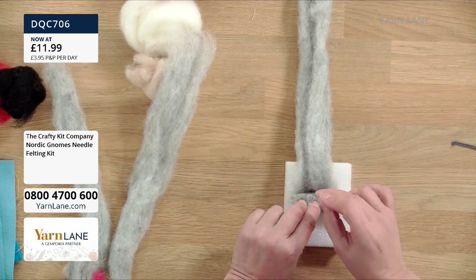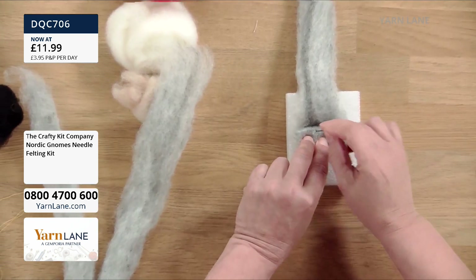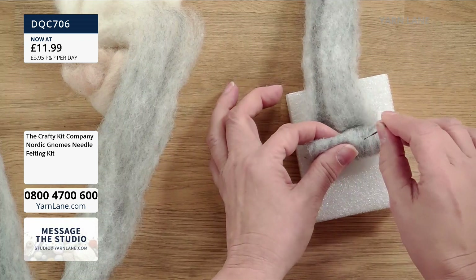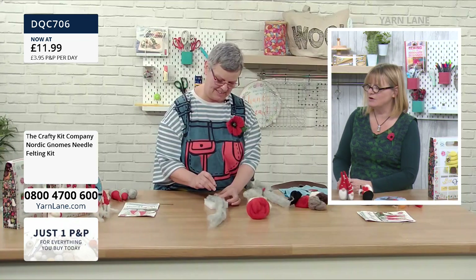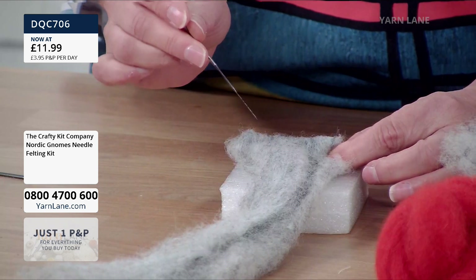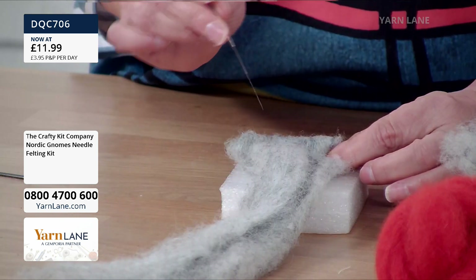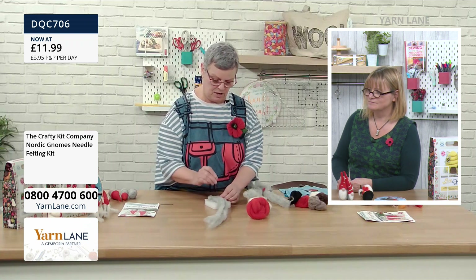I'm literally just stabbing it. I'm not stabbing all the way into the mat — the barbs are near the tip, so I only need to stab in a little way. The mat is there for protection of the surface. Also, I'm going up and down — you can go at an angle, but whatever angle you go in at you must come out at the same angle, otherwise you will break the needle.